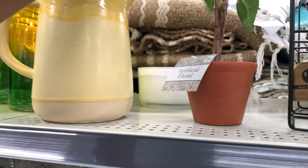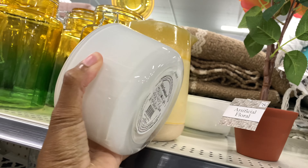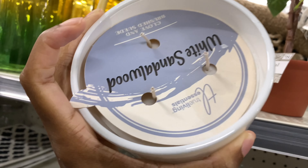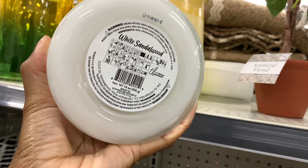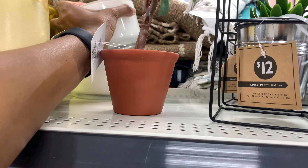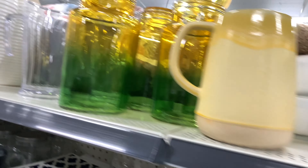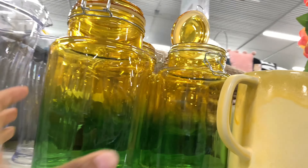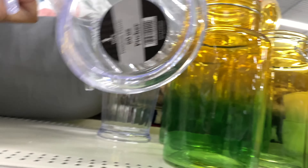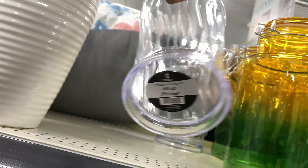This is $9 — this is huge. White sandalwood candle. I don't see the price on that. And here's a picture — a plastic picture frame.